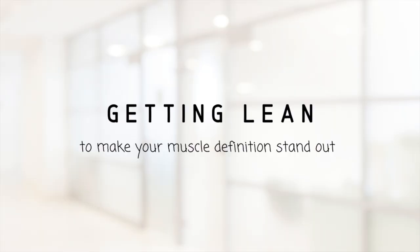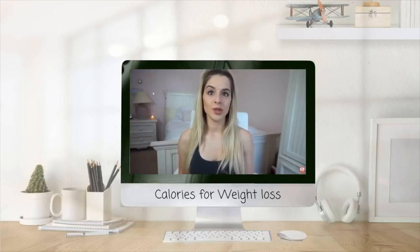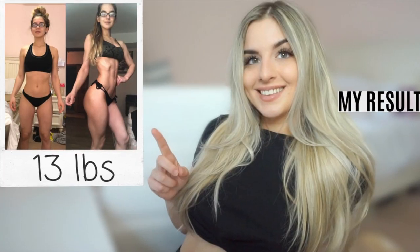Now let's talk about getting lean so that the hourglass figure really stands out. The amount of leanness you achieve is completely up to you, and once you reach the level you're looking for, you can stop the process. You can take it step by step and see what you personally prefer — whether you're trying to get really lean or just lose five to ten pounds for more visible muscle definition, it's the same process. You have to be in a calorie deficit, and I have many videos explaining that process linked in the description.